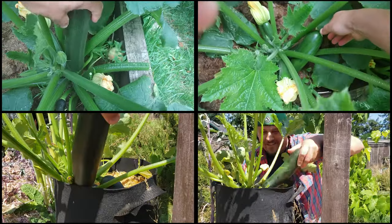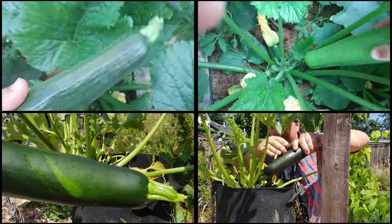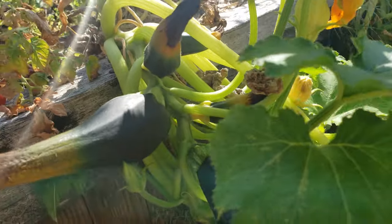There's no doubt, zucchinis are one of the all-time greatest producers. In fact, sometimes they don't know when to stop. Because of this, I've been growing truckloads of zucchinis every year for the last decade.